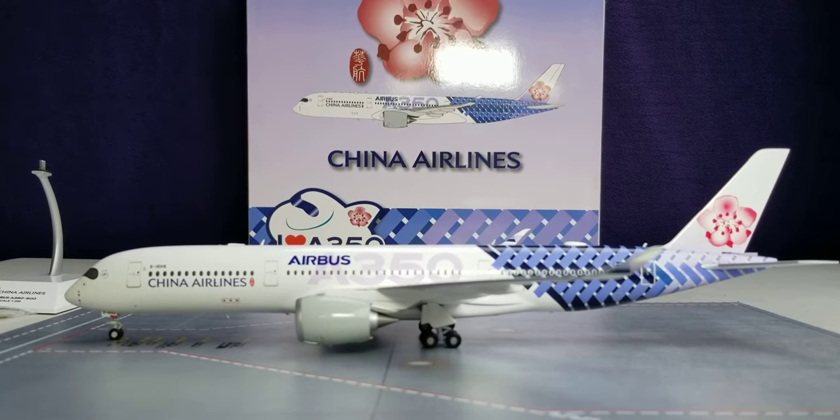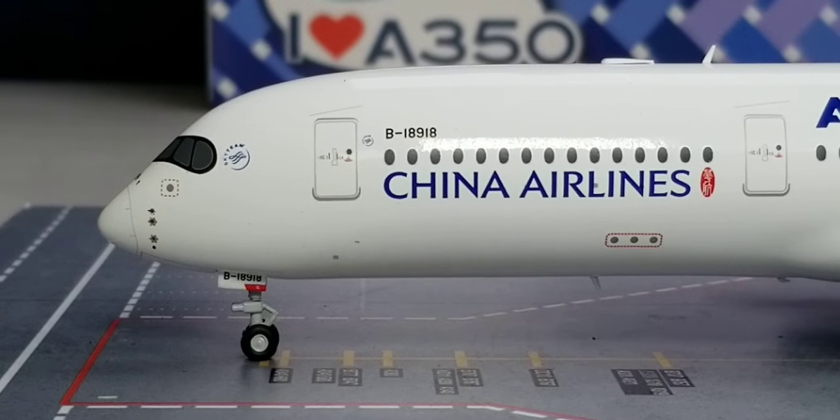The registration number B-18918 sits above the windows as well as on the nose gear door. This aircraft is the 14th and very last Airbus A350-900 XWB to enter the China Airlines fleet. Its first test flight took place on August 9, 2018, and it was delivered on October 22, 2018 — the only aircraft in the China Airlines fleet painted in this customized carbon fiber joint commemorative delivery scheme. Interestingly, the registration number 18918 features two number 18s, considered very auspicious numbers for good fortune.